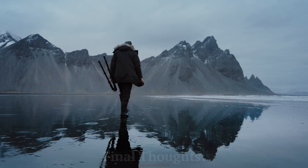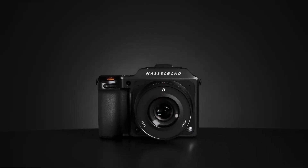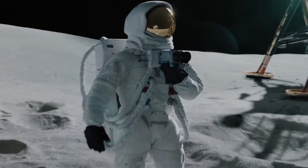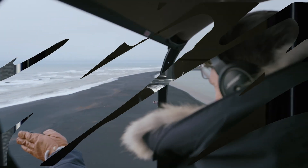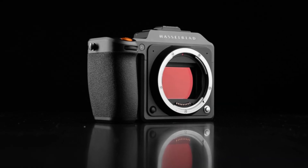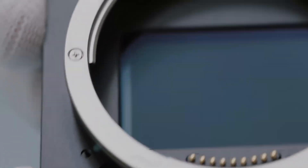Final thoughts. The Hasselblad X3D150C, if it follows the expected upgrades, will be a powerful tool for professional photographers who demand the highest quality in image resolution, color accuracy, and dynamic range. From its stunning 150-megapixel sensor to potential improvements in autofocus and processing power, this camera could redefine what's possible in a portable medium-format body. With a focus on enhanced workflow features, stunning color science, and the hallmark ergonomics of Hasselblad's design, the X3D150C could be a compelling option for studio and field photographers alike. While the price will likely place it in the high-end professional category, the investment would be justified for those who seek the pinnacle of image quality. The Hasselblad X3D150C promises to be more than just a camera — it's a statement of Hasselblad's dedication to photographic excellence, potentially offering a future-proof device for years of creative exploration.